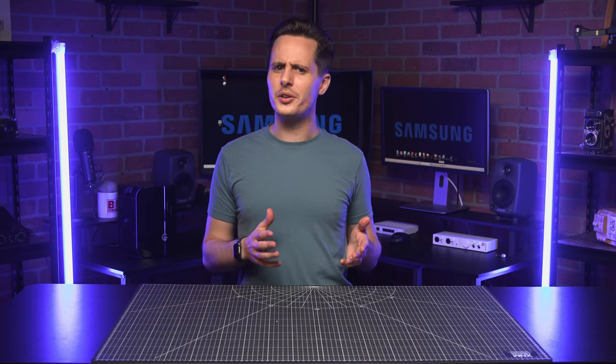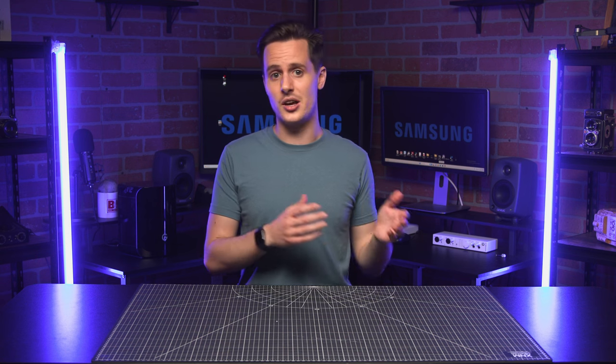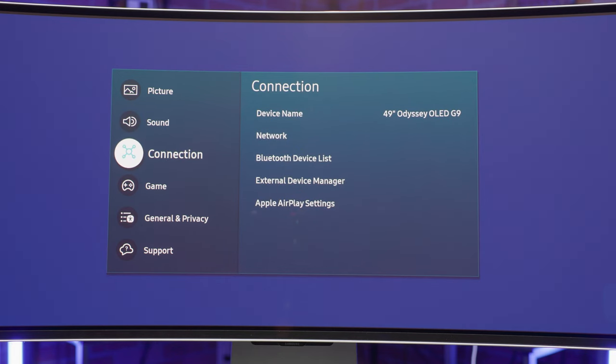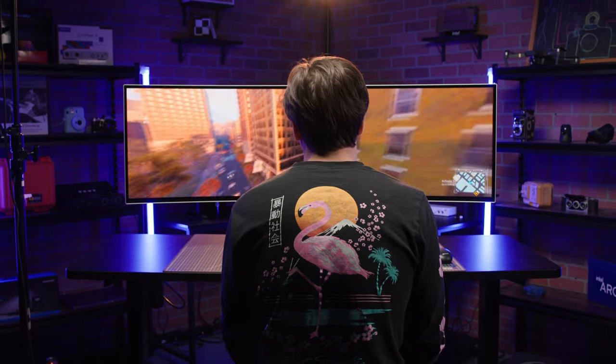You also get some quality of life features built in as well, including voice control support via either Alexa or Bixby, SmartThings integration to control your smart accessories in your home, and AutoSource Switch Plus, which allows your monitor to detect when connected devices are turned on and then instantly switch to the new source.